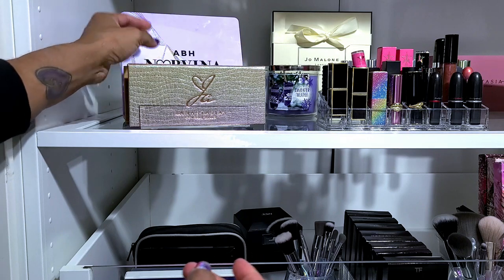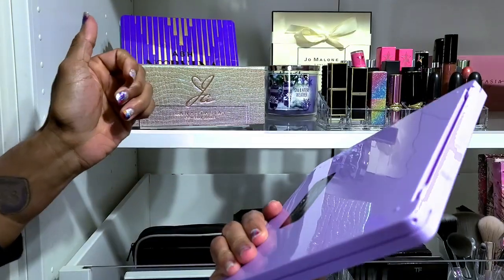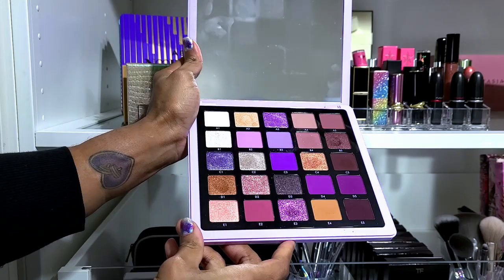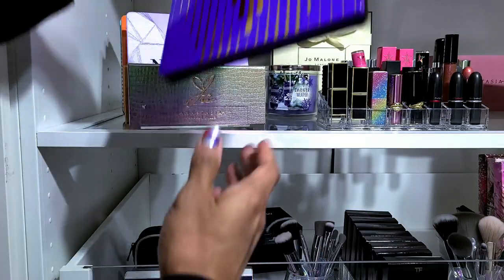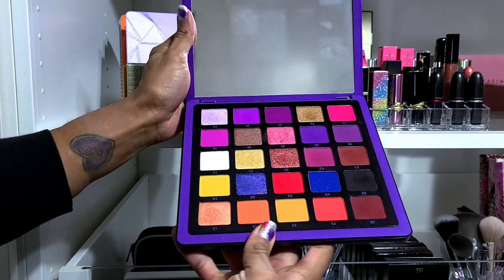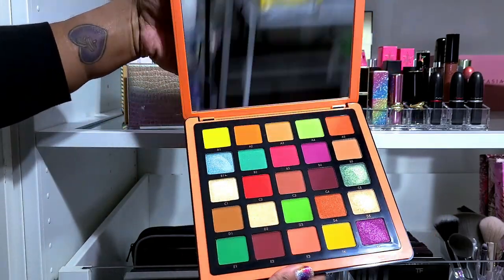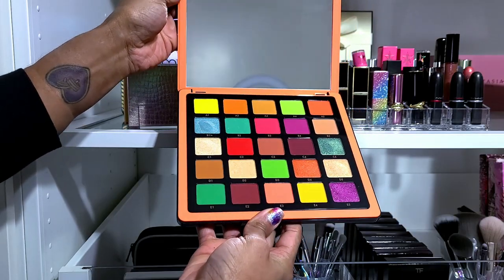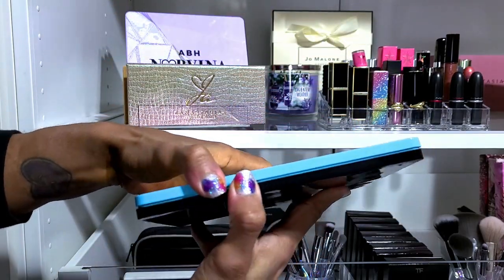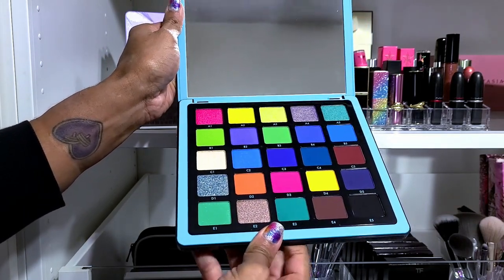I can tell you right now none of my big palettes back here are going anywhere. This is the Violet Voss volume — I think volume five. This palette is beautiful and she is not going anywhere. I got volume one first because of the purples. All of these volumes are staying — I'm happy I have the collection, and I got them all super cheap. They are absolutely beautiful.